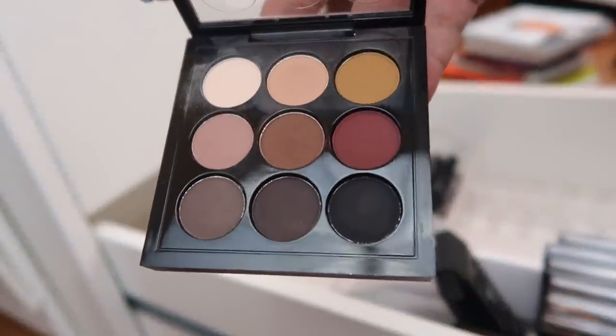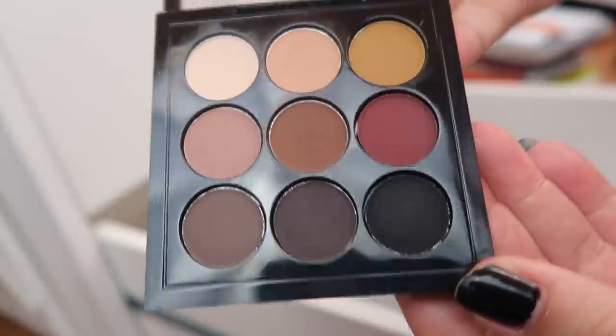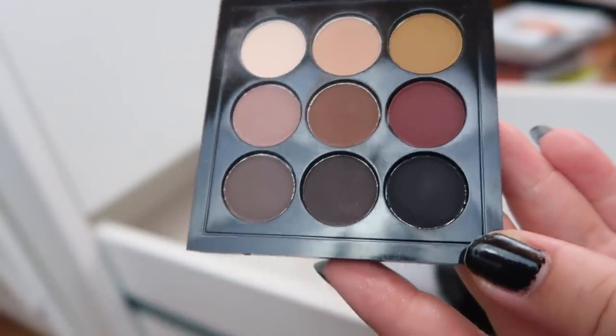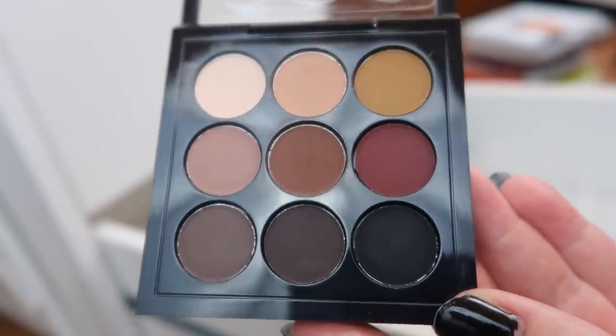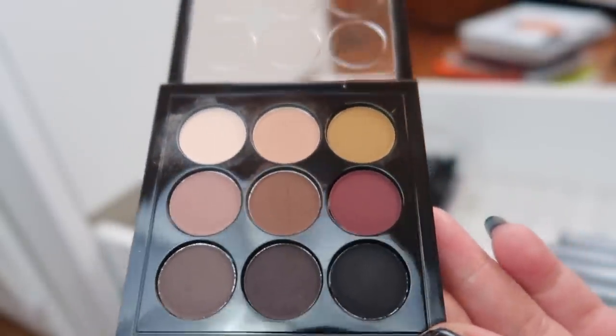Next I have another MAC palette — the Semi-Sweet Times Nine palette. I bought this because I was curious about MAC eyeshadows and I love this one row right here, and that's it. Do I reach for this? Barely at all. This also might be on the chopping block.